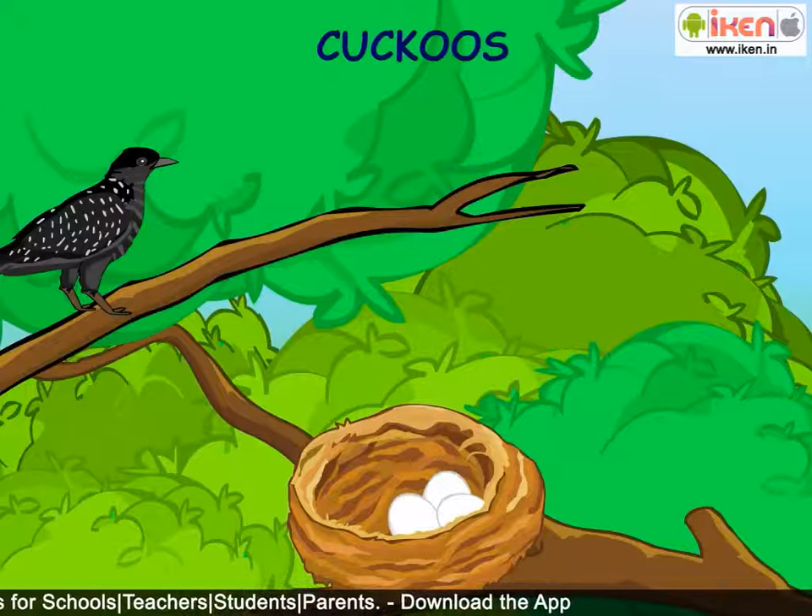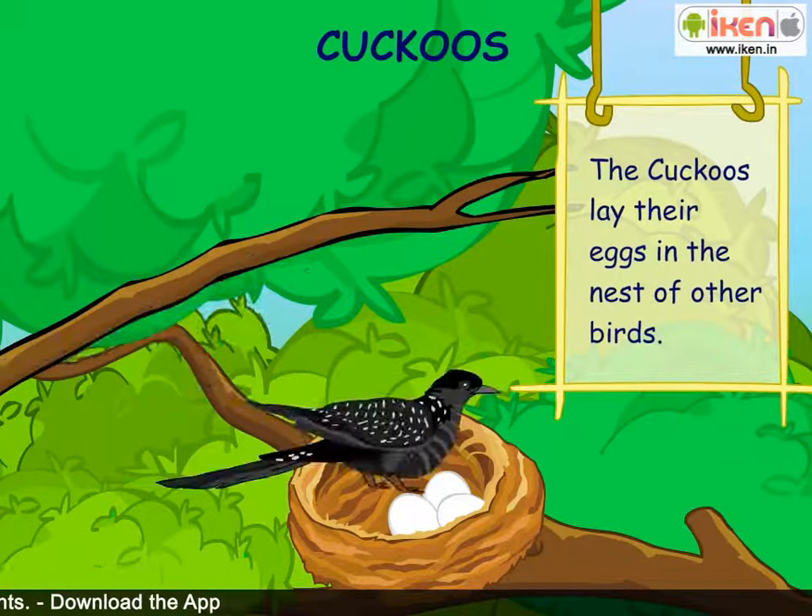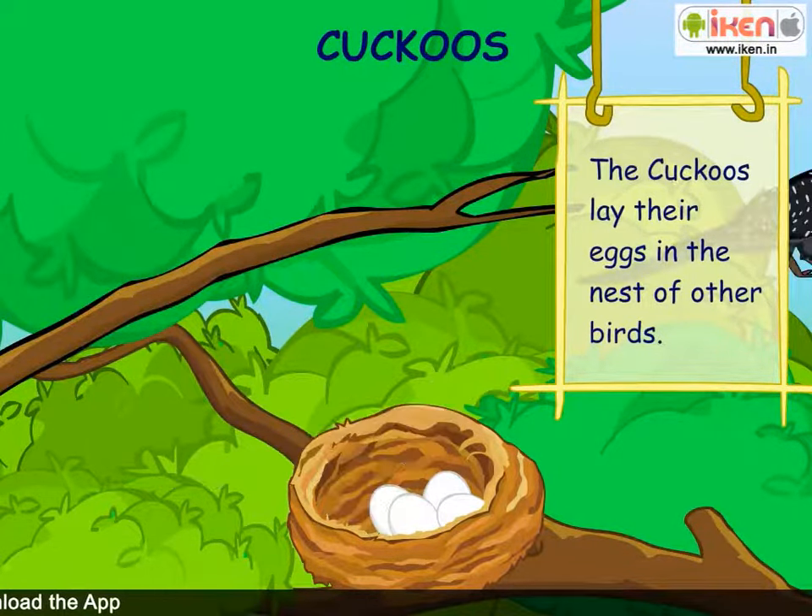Cuckoos. Some birds are lazy and do not build nests. The cuckoos lay their eggs in the nest of other birds.